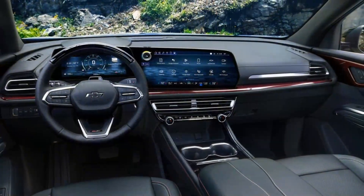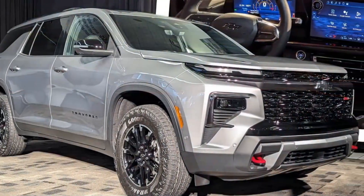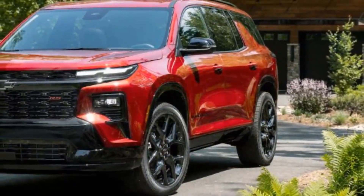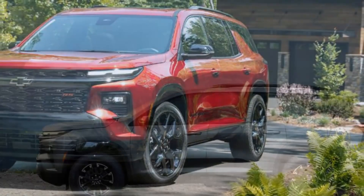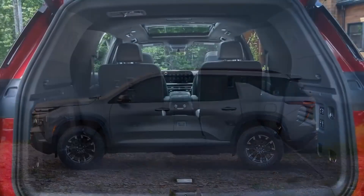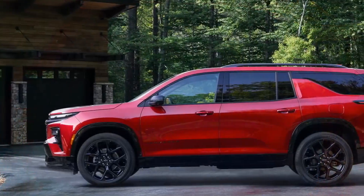The Traverse's turbocharged four-cylinder engine doesn't feel as powerful as its specs suggest, partly due to its sluggish throttle response and its hefty curb weight, which can reach nearly 4,800 pounds. This makes it one of the heavier vehicles in the three-row segment, adding about 200 pounds compared to the previous model. The engine sounds rough during hard acceleration and is noisy even during gentler driving. Perhaps the Buick Enclave will include additional sound-deadening materials for improved noise, vibration, and harshness (NVH) isolation.